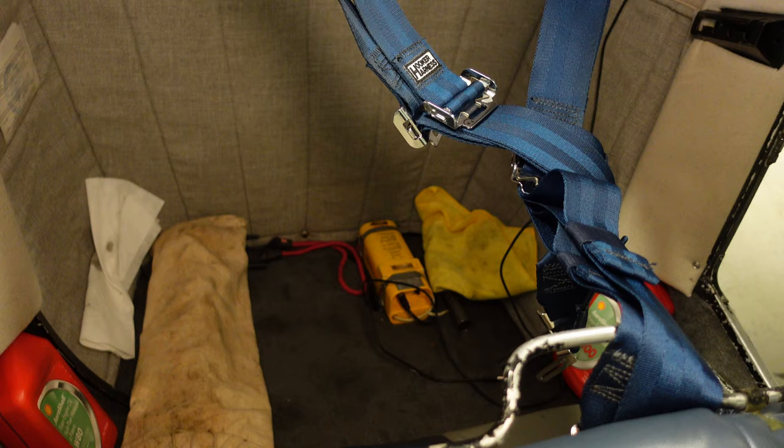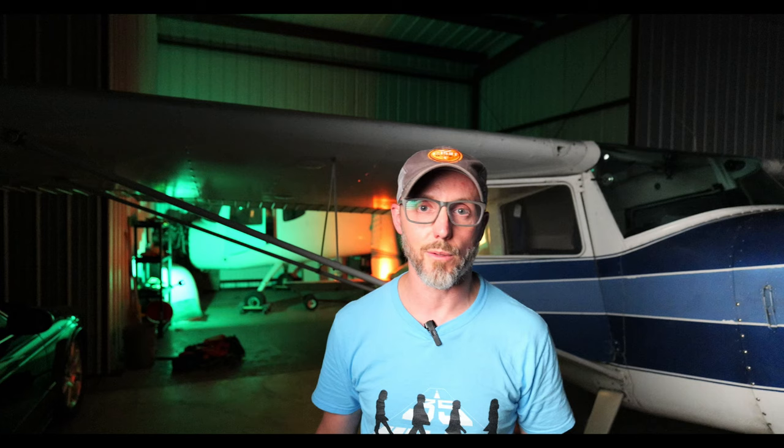In a Cessna 140 and a lot of old tail draggers, you've got about 550 pounds of useful load. This 140 has 12 and a half gallon tanks, two of them — 25 gallons total, 150 pounds if they're full. I'm not going to tell you what the woman weighs, but call it 320-ish pounds of passengers. That leaves about 80 pounds in the useful load.